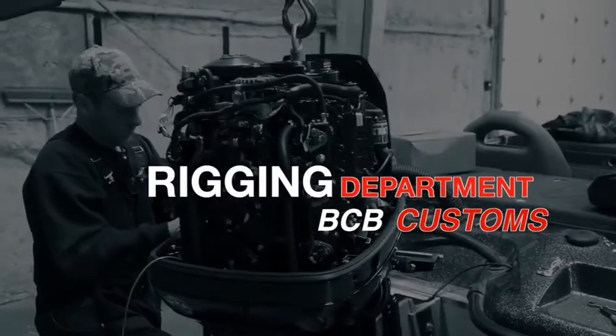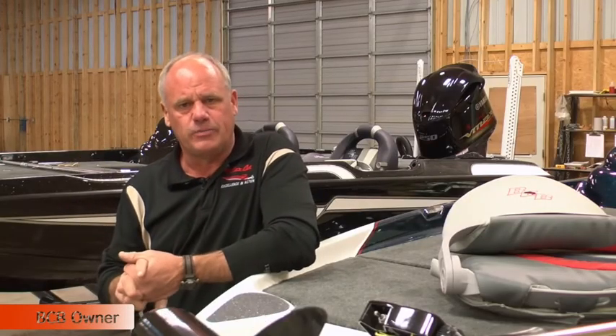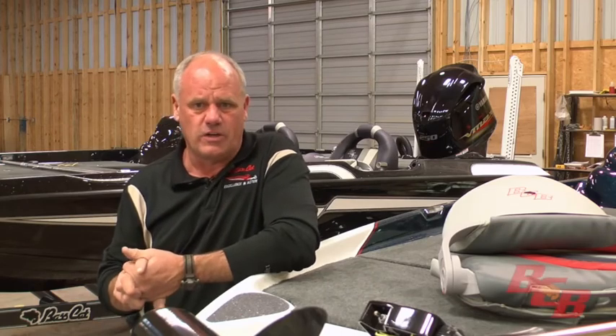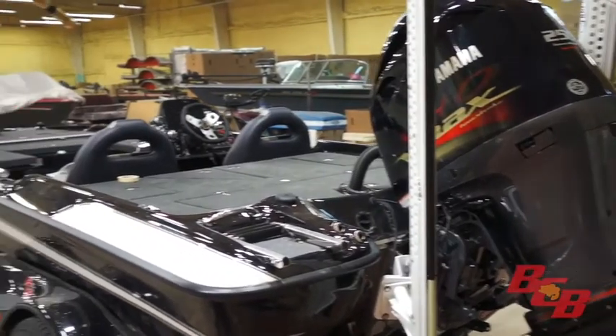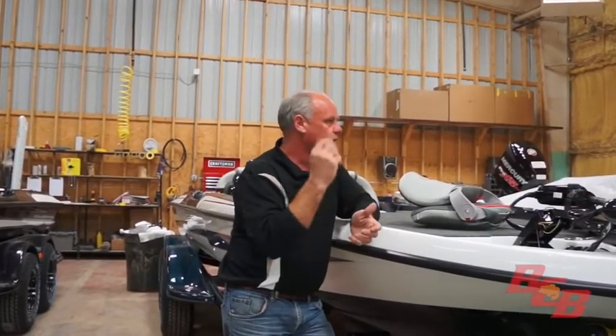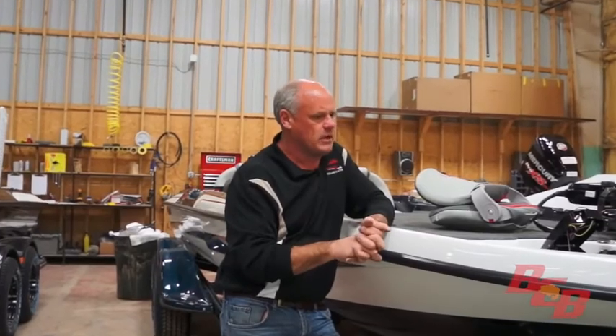Here we are in our new building and this is where we rig the boats. Behind me right there, that's Mike Iaconelli's boat and he's getting ready to go on the tour — you'll see that in the Bassmasters Classic of course. And then we've got a boat over here that's been through rigging — it's done — and this one's getting ready to have an engine put on it, we haven't mounted yet.